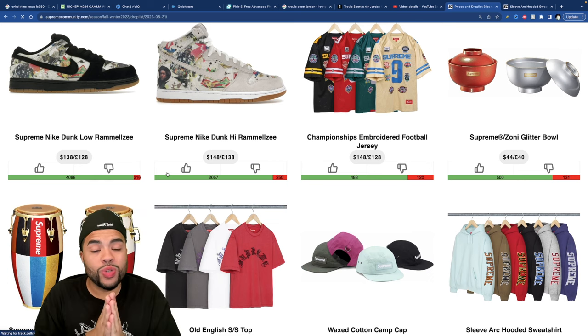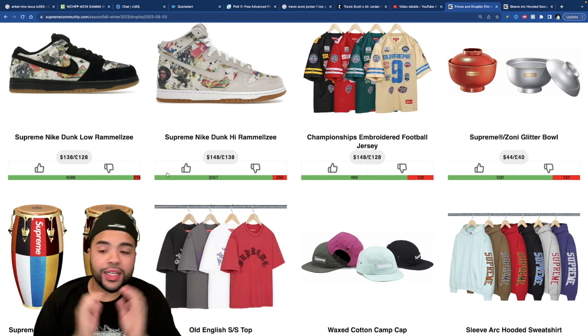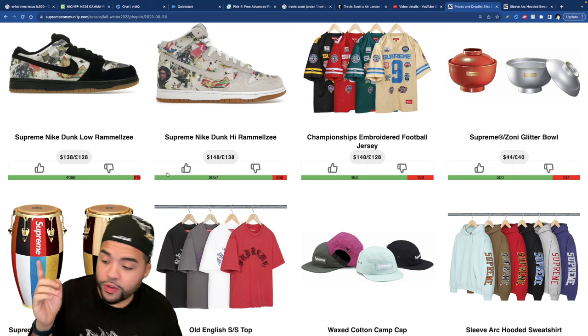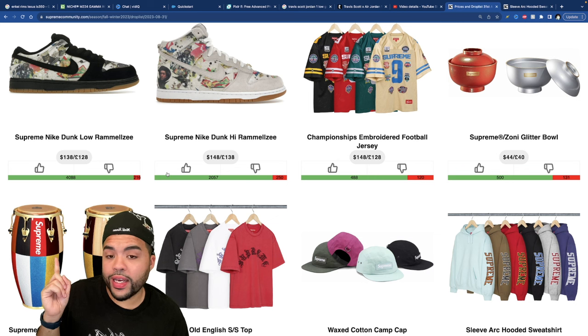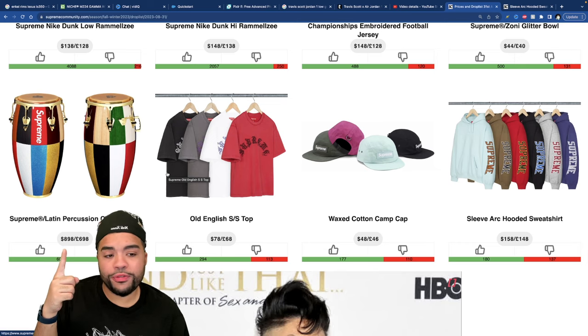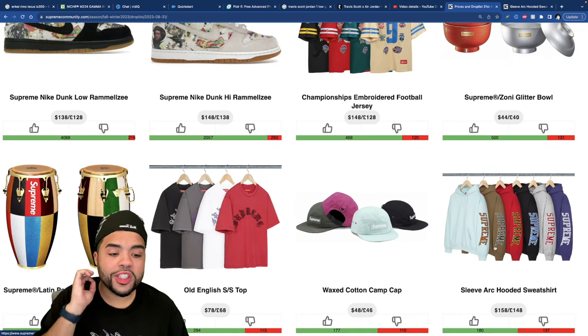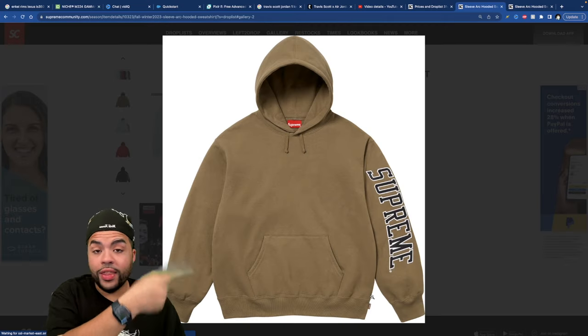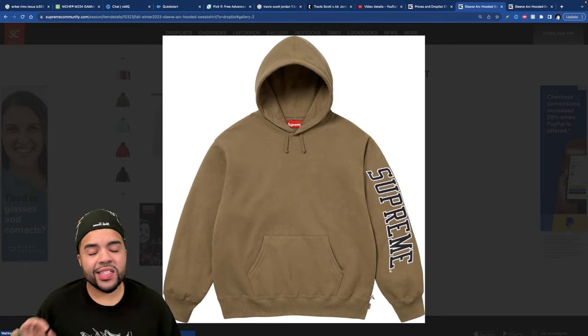Pretty much anything on this top eight wouldn't be a bad cop. If you're buying the conga, you're out here like André 3000 with the flute and conga vibes — we'll get there. The first piece is the Sleeve Arc Hooded Sweatshirt in brown — that one is sexy. I honestly love the tone.